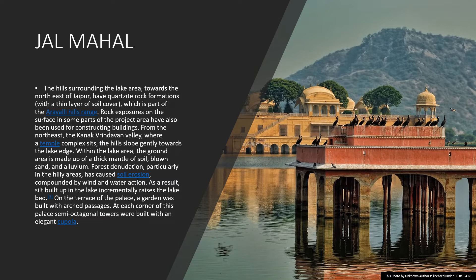The hills surrounding the lake area towards the northeast of Jaipur have quartzite rock formations with a thin layer of soil cover, which is part of the Aravalli hills range. Rock exposures on the surface have also been used for constructing buildings. From the northeast, the Talkatora Vrindavan Valley, where a temple complex sits, the hills slope gently towards the lake edge. Within the lake area, the ground is made up of a thick mantle of soil, blown sand and alluvium. Forest denudation, particularly in the hill areas, has caused soil erosion compounded by wind and water action, causing silt to build up incrementally and raise the lake bed. On the terrace of the palace, a garden was built with arch passages, and at each corner semi-octagonal towers were built with an elegant cupola.